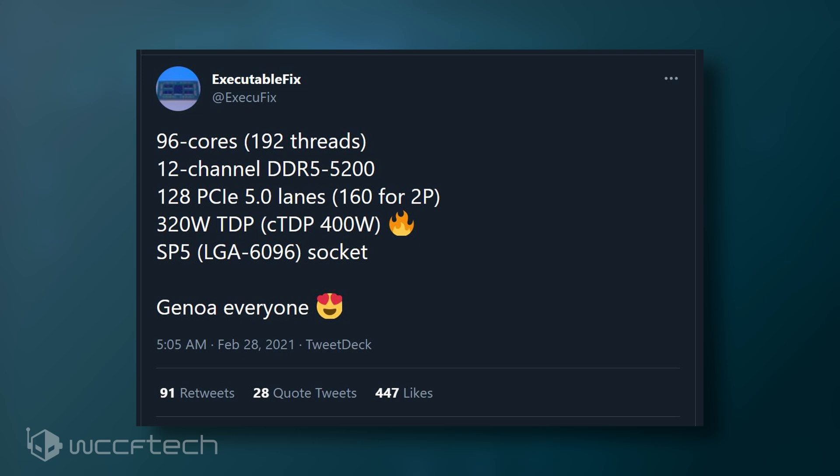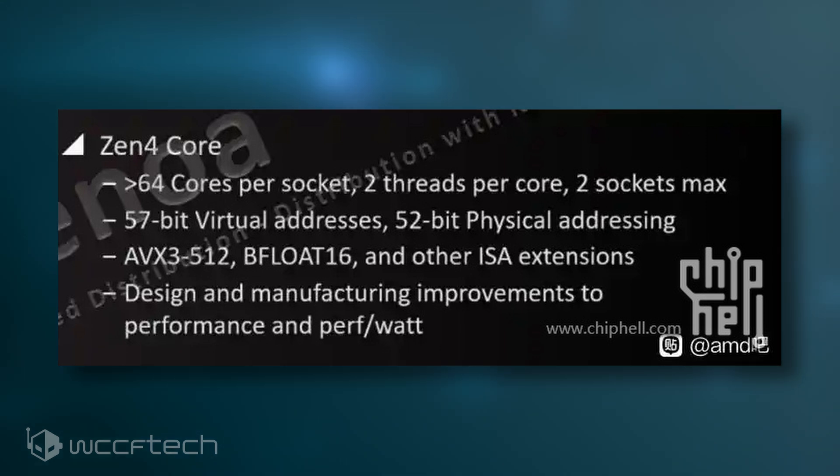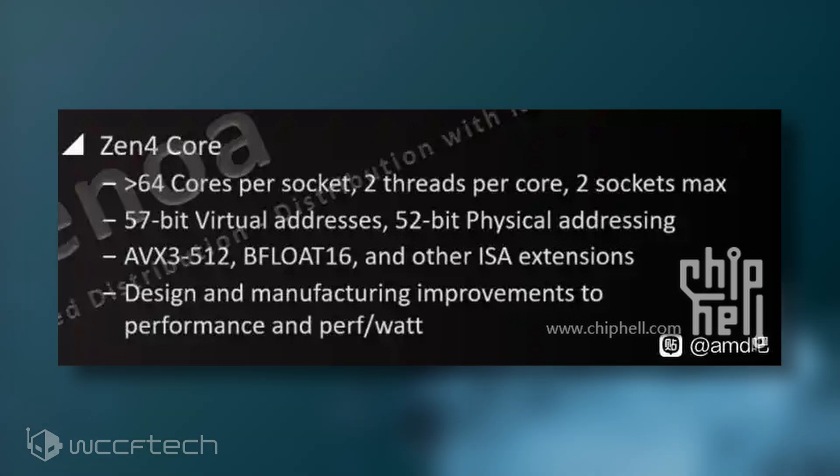AMD's Zen 4 core architecture will feature 57-bit virtual and 52-bit physical addressing. The Zen 4 core architecture will also feature two new ISAs, including AVX-512, BFloat-16, and other extensions that have not been stated.